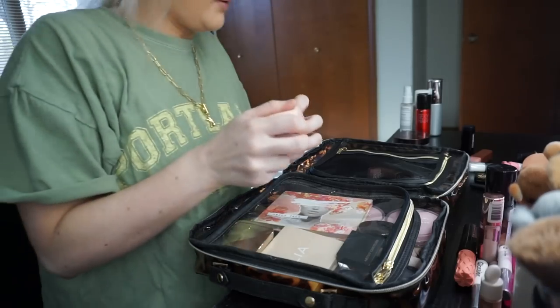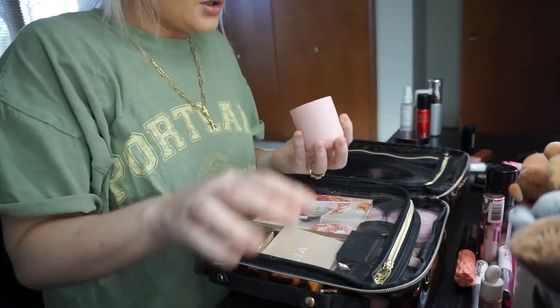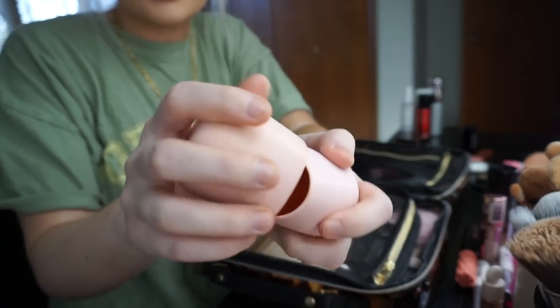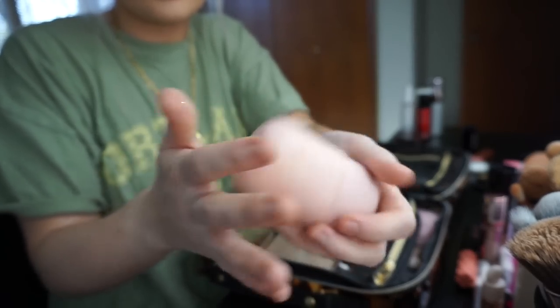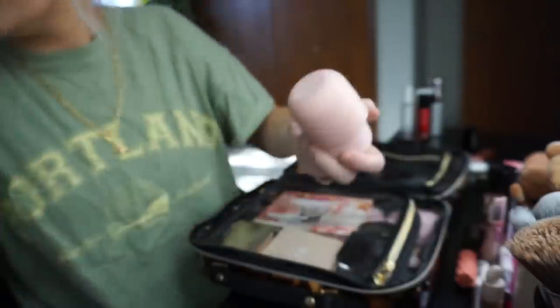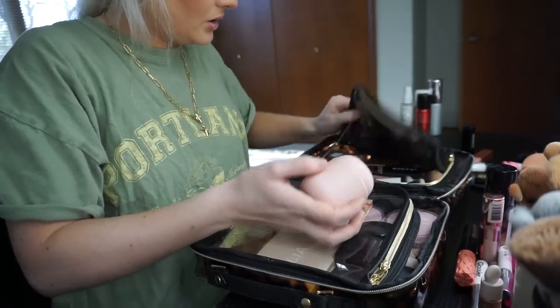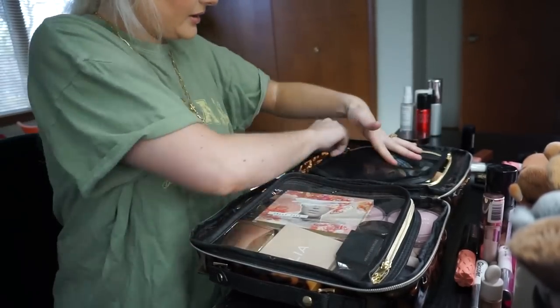I always bring obviously my beauty blender. So I have this little thing that I bought off Amazon — it's just like a beauty blender case. It's silicone and it has vents so it doesn't get moldy and gross. I just shove it on this side.